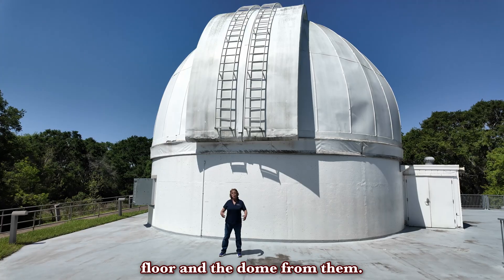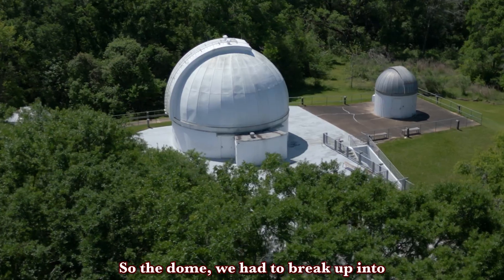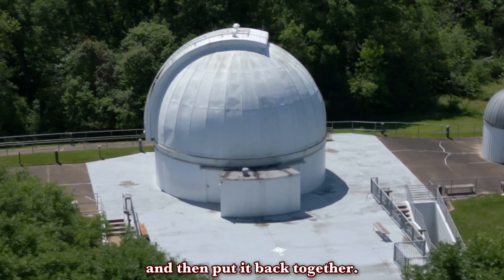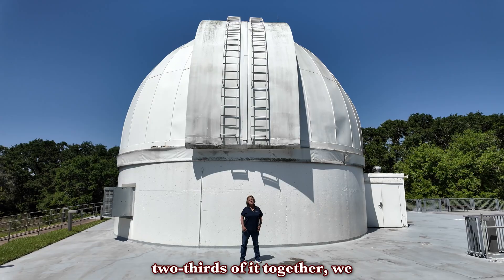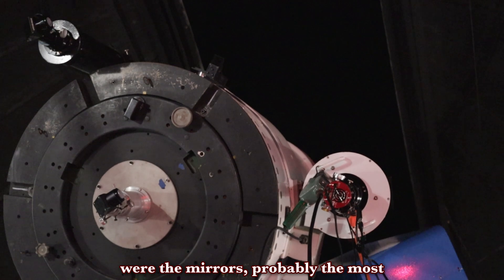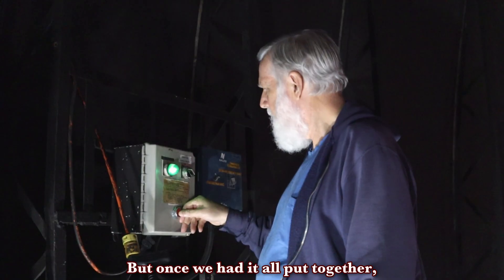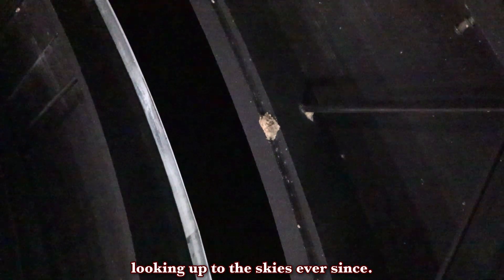We also bought the floor and the dome from them. The challenge was getting the dome here — we had to break it up into numerous pieces, bring it over here, and then put it back together. Once we got two-thirds of it back together, we started putting the telescope in. The last thing we put in were the mirrors, probably the most expensive part of the telescope. Once we had it all put together, we opened it up and we've been looking up to the skies ever since.